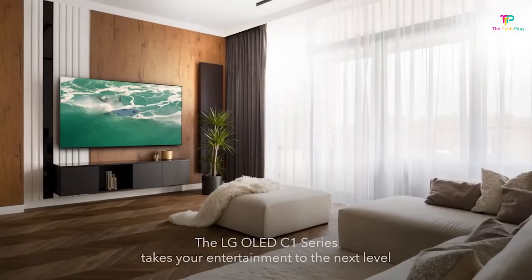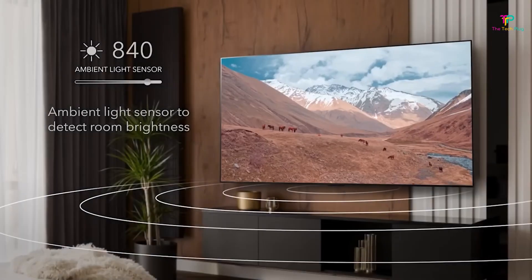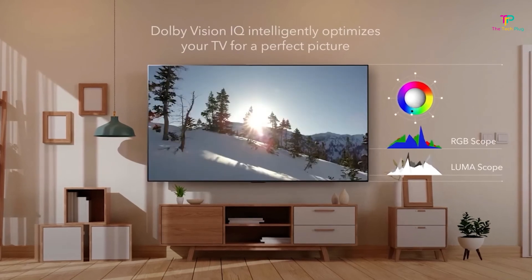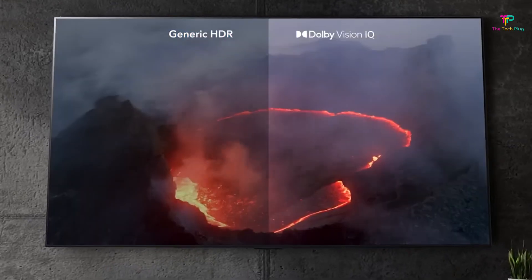We're going to talk about something that's been revolutionizing the TV industry: OLED display panels. If you're looking for the best picture quality out there, OLED is where it's at. These panels have truly stunning visuals, with vibrant colors and superior contrast that blow conventional LCD displays out of the water.